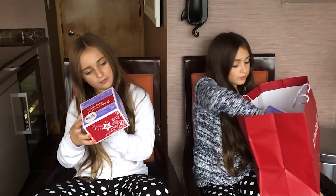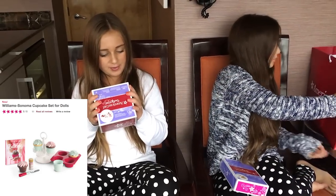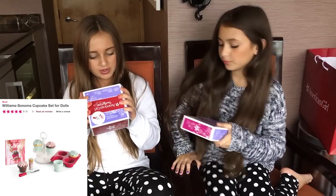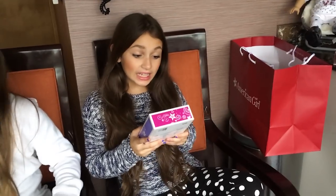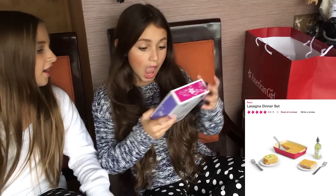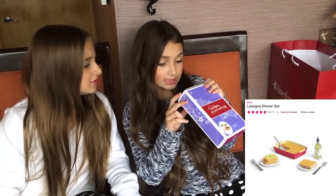Hey guys, it's Bella and Bella, and we had an amazing day at American Girl today. Let's start off with the toy haul. The first thing we got is the Williams Sonoma cupcake set — it is $24 and it contains one spatula, one cake pan, two chocolate cupcakes, four cupcake holders, one container of sprinkles, one cupcake display, two white cupcakes, and one Williams Sonoma cookbook. Next we have this amazing lasagna dinner set. It contains one set of lasagna, one pan, one spatula, one container of olive oil, two garlic bread slices, one set of forks, and a set of plates. It is $24.